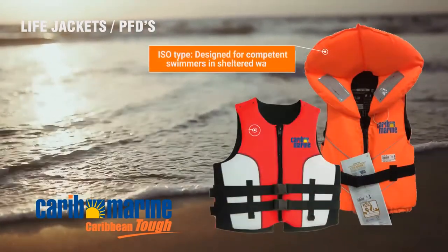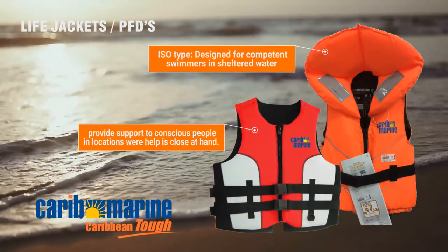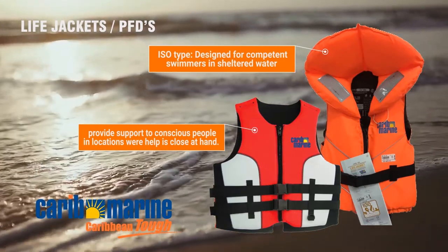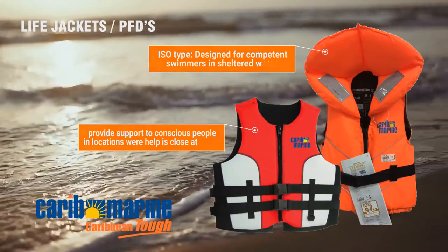ISO life jackets are reliable and comfortable life jackets for inland and coastal waters. This type of PFD is not suitable for situations where approval of the US Coast Guard is required.